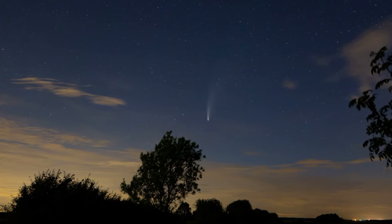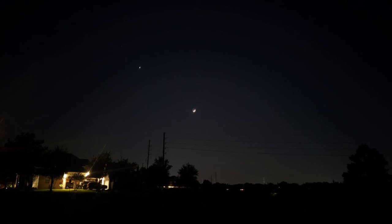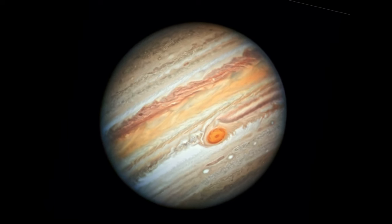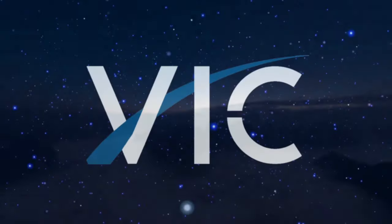Now you'll find out how to see a bright comet, the opposition of Jupiter that will make this gas giant look bigger and brighter, and planetary conjunctions that will ensure that finding Saturn and other planets is actually pretty easy in November 2023. It will be very interesting.